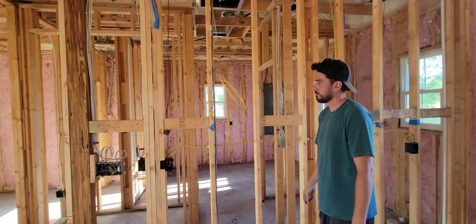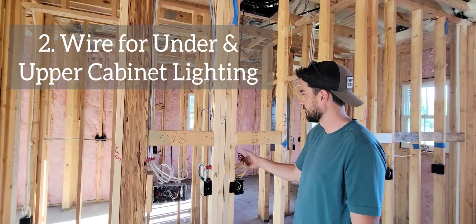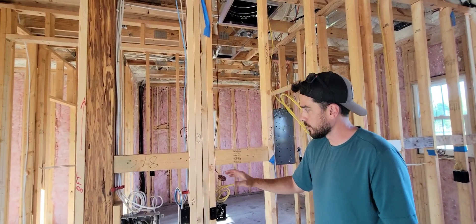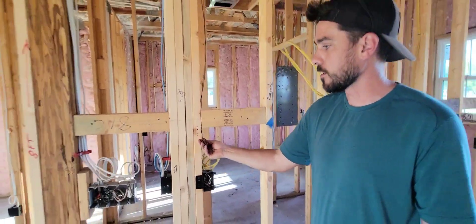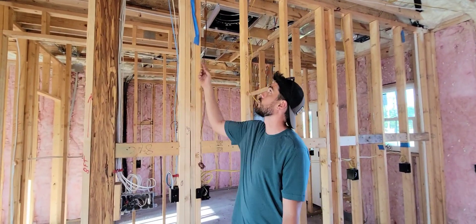Number two on our list: under cabinet lighting. I made sure I threaded these wires underneath the blocking because this is about where the bottom of the wall cabinets are going to sit, so I need this to come out right underneath the cabinets. This is going to hardwire it for a switch for the under cabinet lighting, with a separate switch for the top tier glass cabinets.